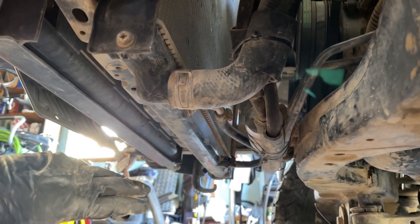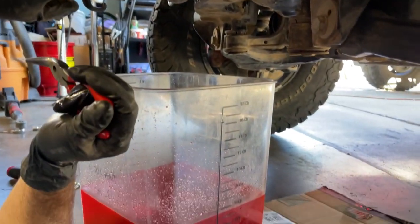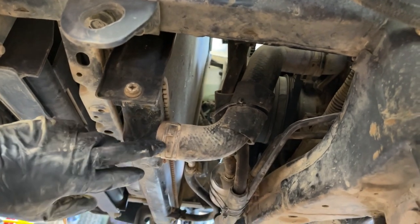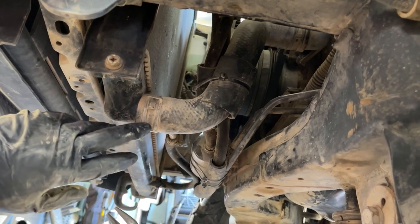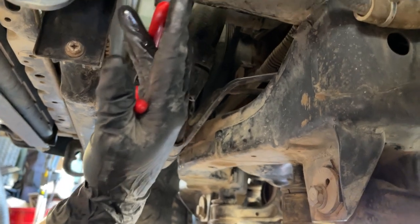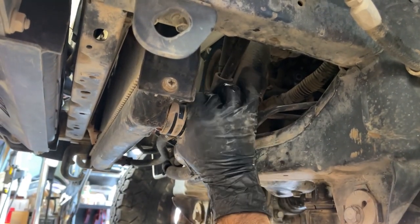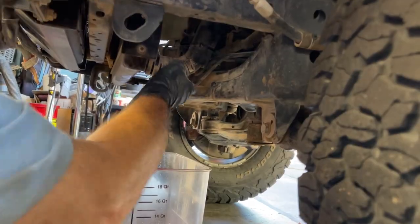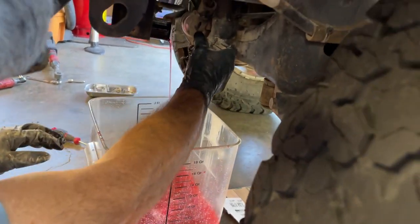The coolant drain slowed to a trickle — a little more than five and a half quarts came out, but I know there's still coolant in the system. So now I'll remove the lower radiator hose: compress the constant tension clamp, move it back on the hose, give it a twist to break it free from the radiator nipple. There will be coolant coming out and it could get messy, so be prepared.